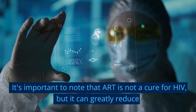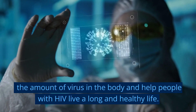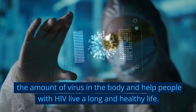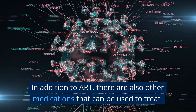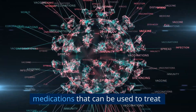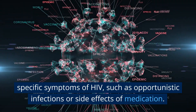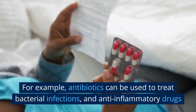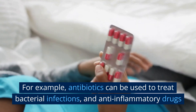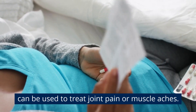It's important to note that ART is not a cure for HIV, but it can greatly reduce the amount of virus in the body and help people with HIV live a long and healthy life. In addition to ART, there are also other medications that can be used to treat specific symptoms of HIV, such as opportunistic infections or side effects of medication. For example, antibiotics can be used to treat bacterial infections, and anti-inflammatory drugs can be used to treat joint pain or muscle aches.